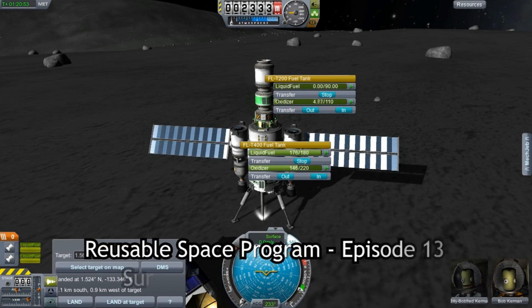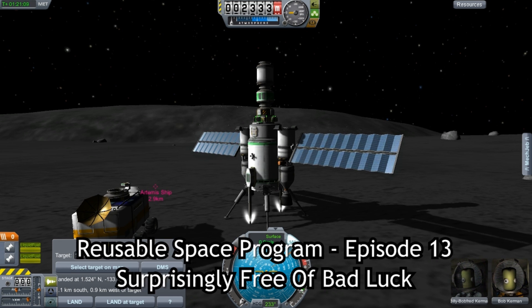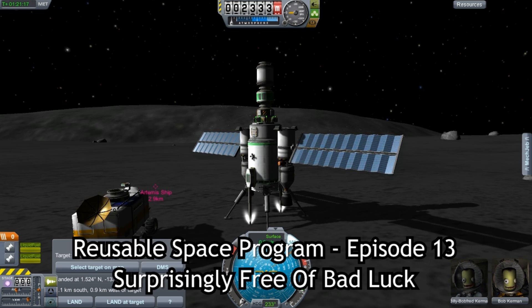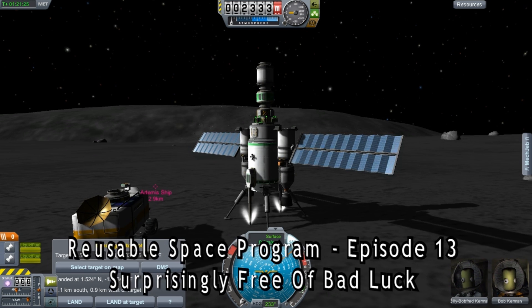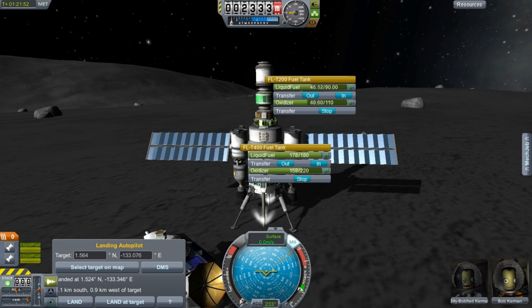Hello, it's Scott Manley here with episode 13. Oh my god, lucky 13. I hope we are not going to have any more crazy incidents like we've had in episodes 11 and 12. In fact, I am aiming for episode 13 to be rather mundane and boring, but it is going to be fairly long.